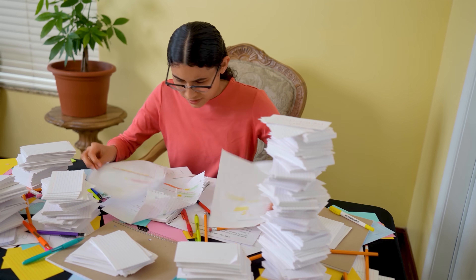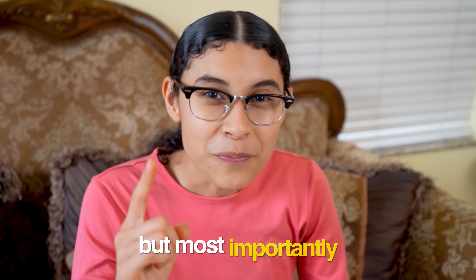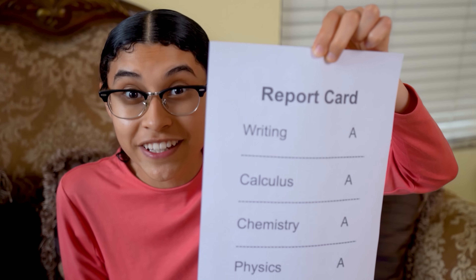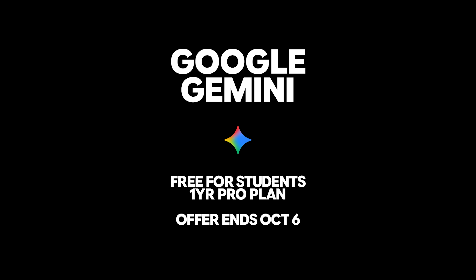So if I had Google Gemini back in college, then I wouldn't have been buried in flashcards and drowning in notes. But most importantly, my grades could have looked like this because I'm actually understanding what I'm learning. And college students get Google Gemini's Pro Plan free for one year.